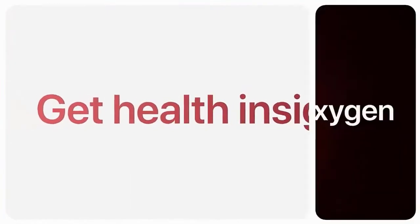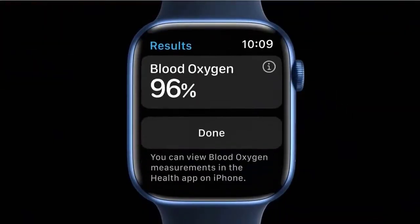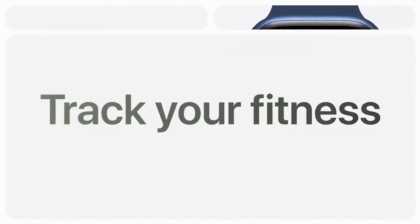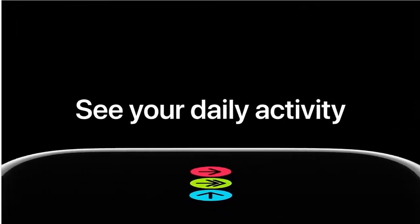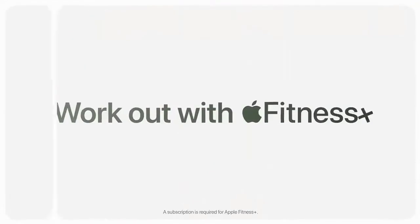Change up your look by switching your band or by customizing your watch face in millions of ways. Built to be tough, it's more crack-resistant, dust-resistant, and swim-proof. Send a text, make a call, listen to music and podcasts. Use Siri or call for help with emergency SOS.